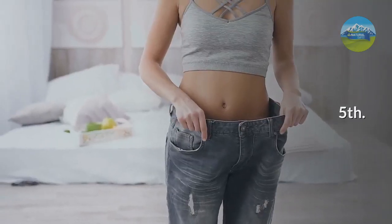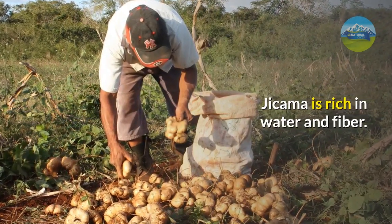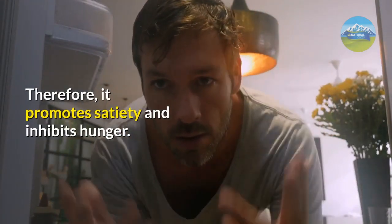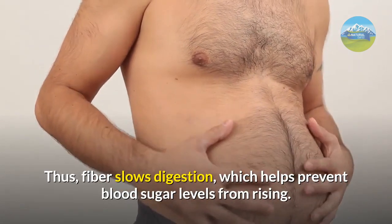Fifth: it potentiates weight loss. Jicama is rich in water and fiber. Therefore, it promotes satiety and inhibits hunger. Thus, fiber slows digestion, which helps prevent blood sugar levels from rising.